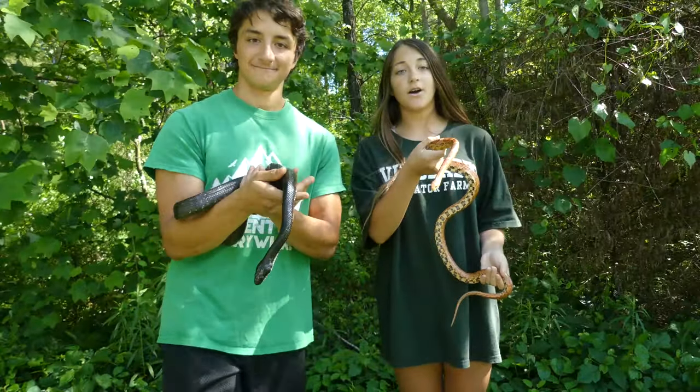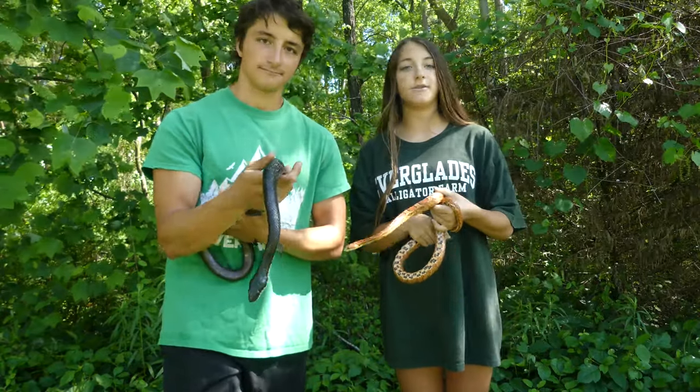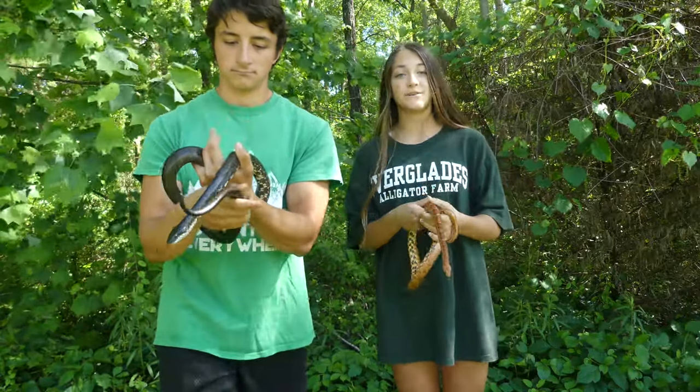Both of these snakes are harmless to humans. They have very small teeth and they won't harm you if you don't harm them. So if you see them in your backyard, just let them go — they will eat your rats for you.